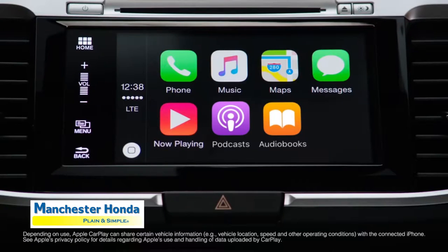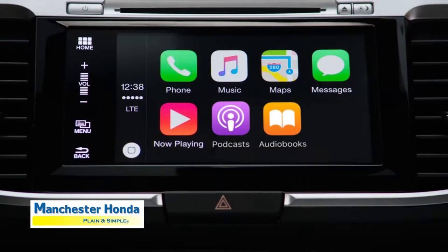You can get directions, make calls, send and receive messages, and listen to music right from the touch screen or by voice via Siri. Supported apps include phone, messages, maps, music, and compatible third-party apps.